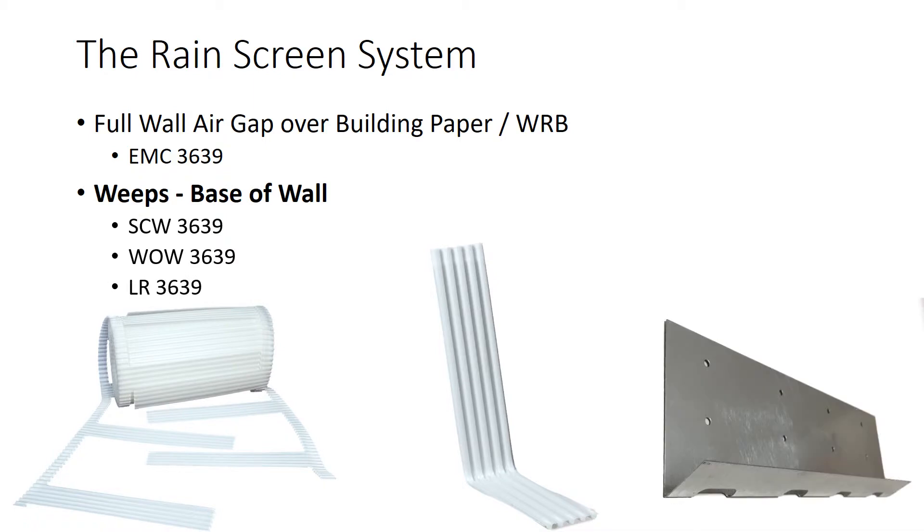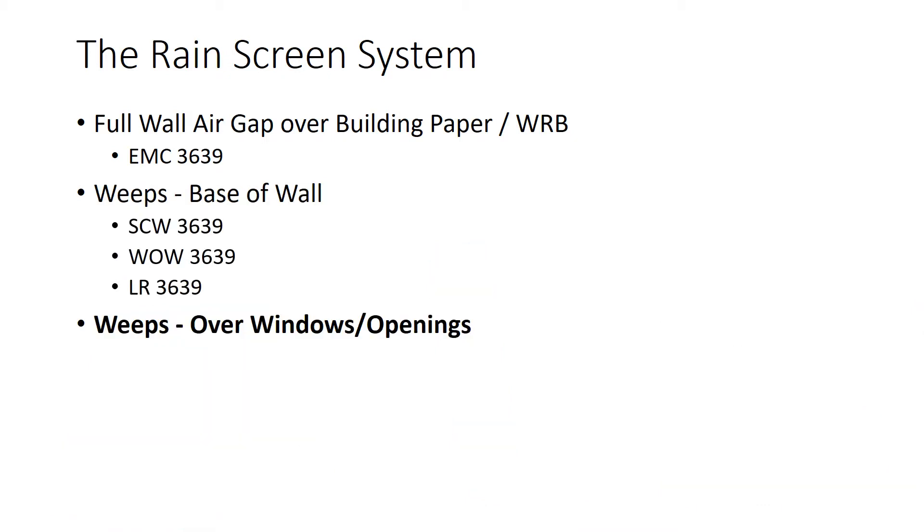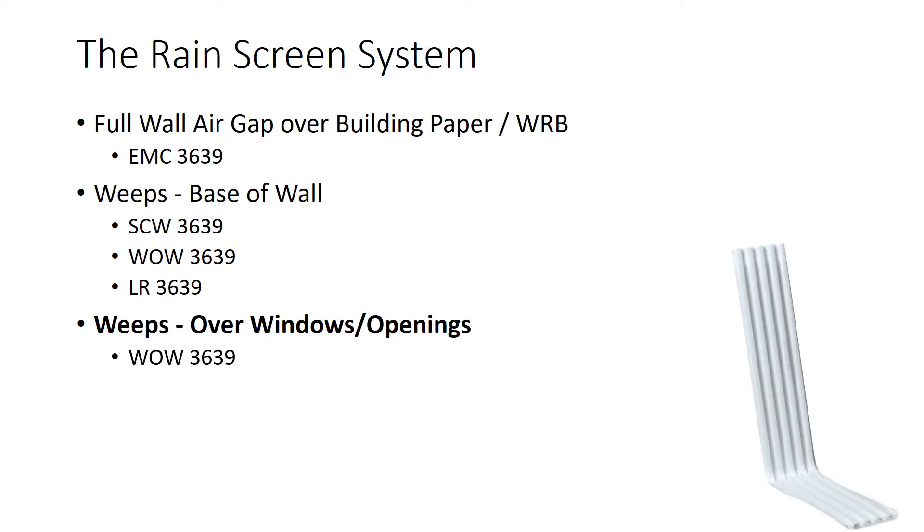With adhered stone, we can use the WO-3639 or the LR-3639 weep screed, which has large slots for drainage and ventilation. Any time there is an interruption in the drainage plane, such as at a window or door, we need to let the water escape or divert it. The WO-3639 weep is used on window drip cap flashings to let water exit the wall in thin or full stone. The MD-3639 moisture diverter can be used to divert moisture from the drainage plane away from the rough opening in inset applications, or as a belt-and-suspenders approach with the weeps.